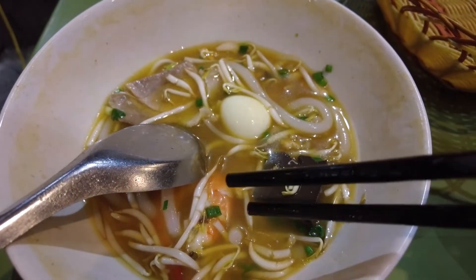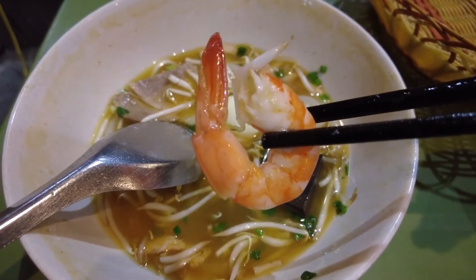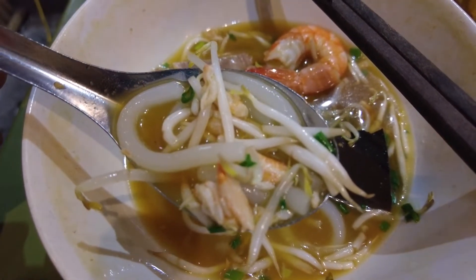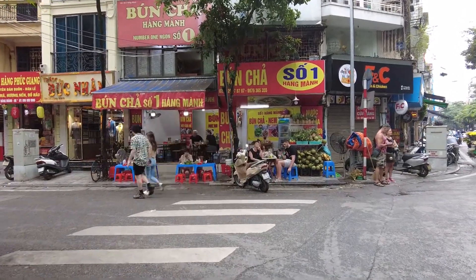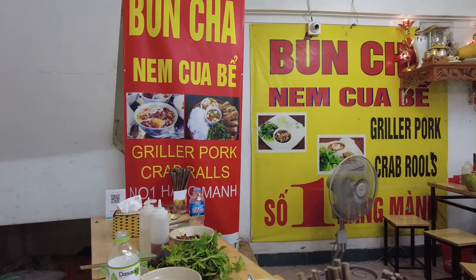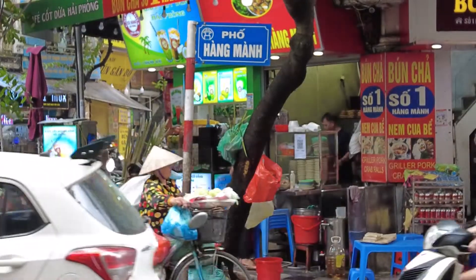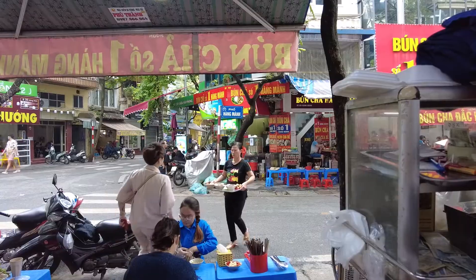7:40am to 8am at Alhambra. Hong Kong Beach — beautiful.